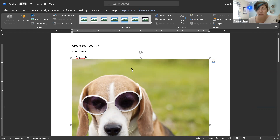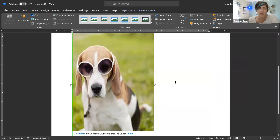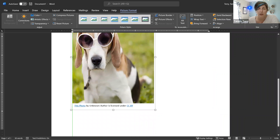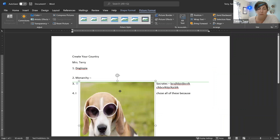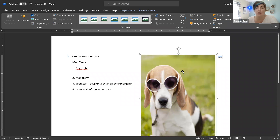Once you insert a picture, it can be a little annoying because you can't move it at first. Look for the little layout options icon — I call it a rainbow — and hover over it to see your layout choices. The most helpful one is 'Tight,' which allows you to move the picture around. You can shrink it by grabbing the sides, then hold the mouse down and drag it wherever you want. When you let go, that's where it stays.